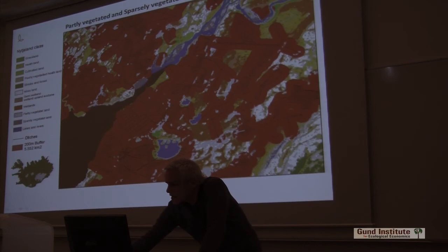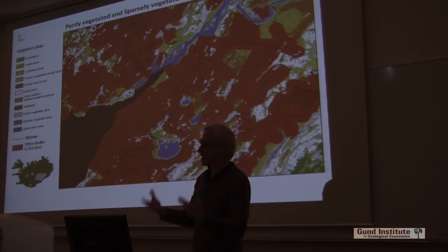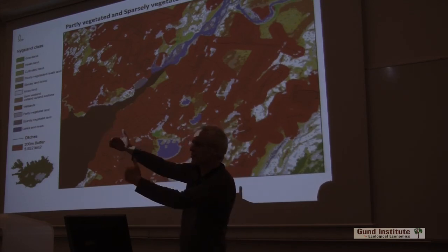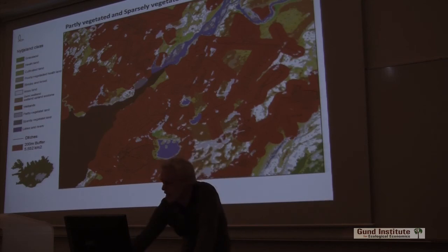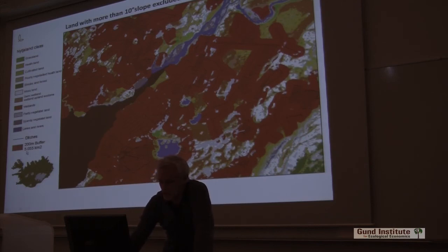We also subtract partly vegetated and sparsely vegetated land, because these are definitely not wetlands and never have been. When we put a 200-meter buffer, it sometimes extends beyond the wetland into gravel areas or rocky outcrops, so we have to extract that. Then it's down to 5,552. Then we take out all shrub and natural forest — 5,400. We exclude land with more than 10 degrees slope, because wetlands don't extend into steep places. Now we're down to basically 5,000.